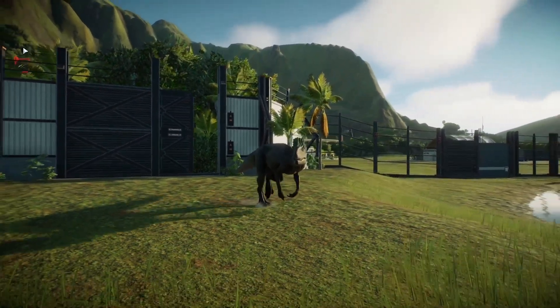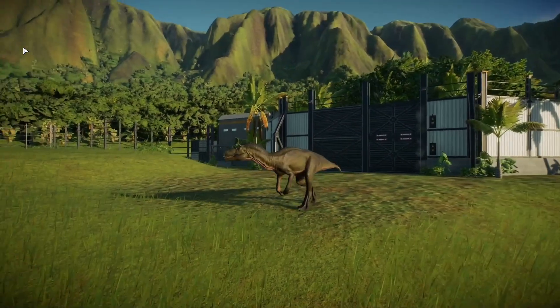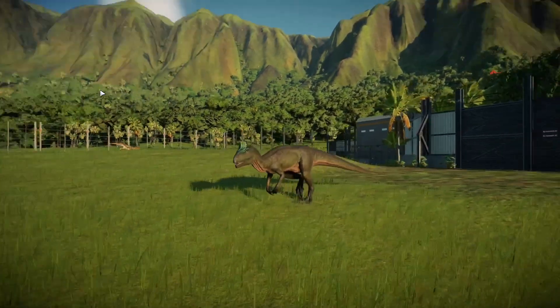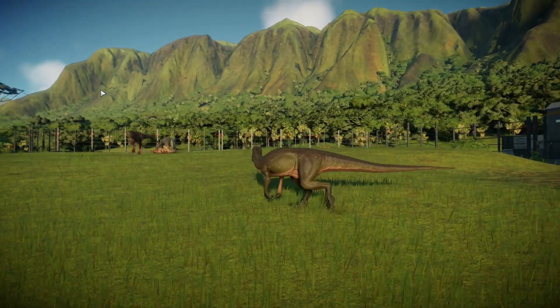This is a Cryolophosaurus, one of the more colorful members of the collection. It's a carnivore, so take the necessary precautions, and don't let its looks deceive you.